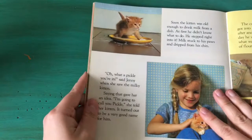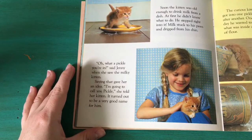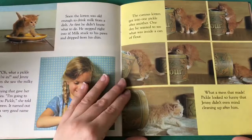Soon the kitten was old enough to drink milk from a dish. At first he didn't know what to do — he stepped right into the milk! Milk stuck to his paws and dripped from his chin. "Oh, what a pickle you're in," said Jenny when she saw the milky kitten. Saying that gave her an idea. "I'm going to call you Pickle," she told her kitten. It turned out to be a very good name for him. The curious kitten got into one pickle after another.